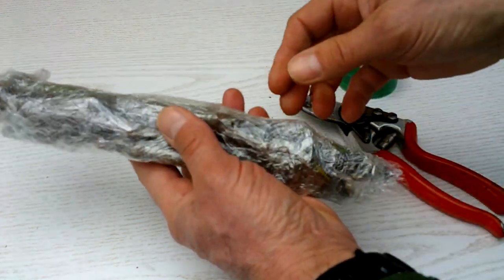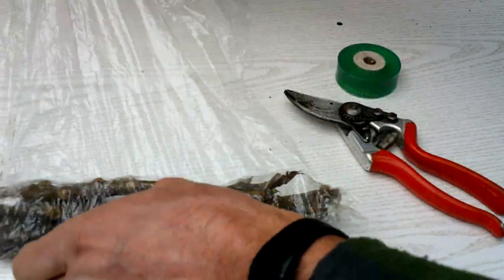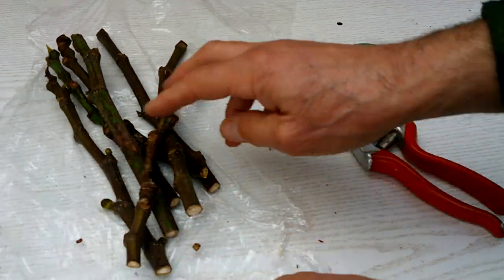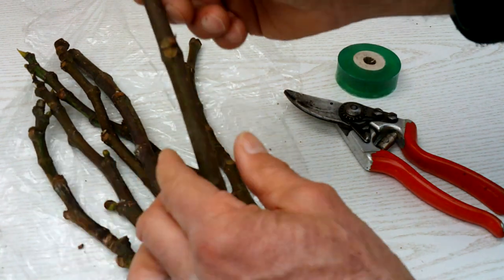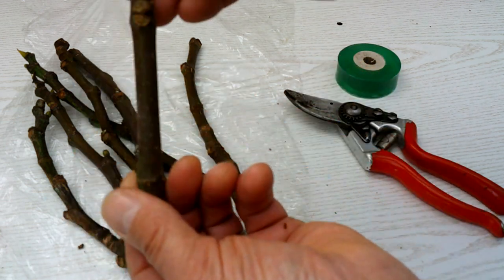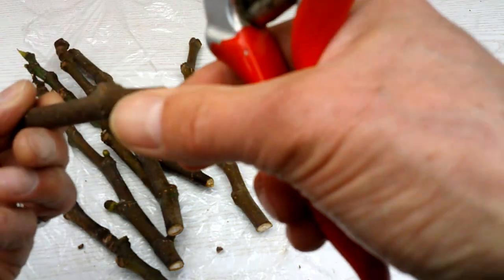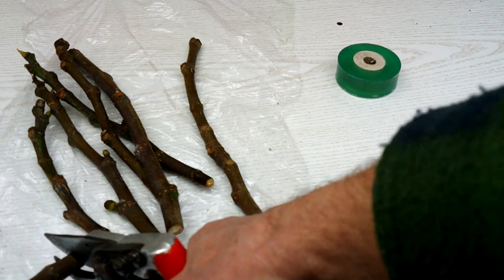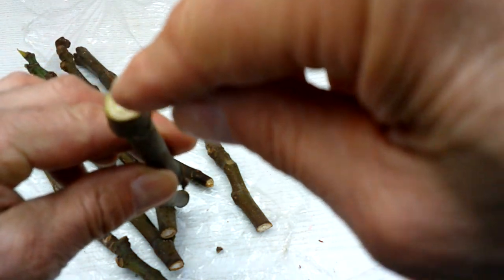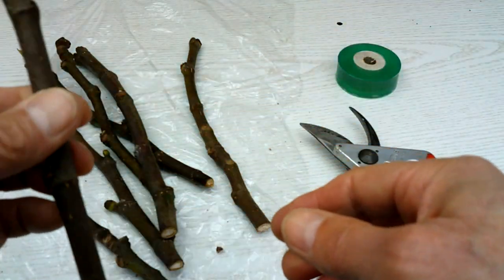The next step is to unwrap these cuttings - as I said they've been in the fridge to stop them drying out and keep them fresh. When you're doing cuttings you just want to make sure you've got them the right way up. I cut a sloping cut at the top and a flat cut at the bottom, so the flat cut means that's the bottom. Then I snip a bit of the end off just to check - I can see the green cambium layer just around that edge, so that tells me it's good and hasn't dried out.